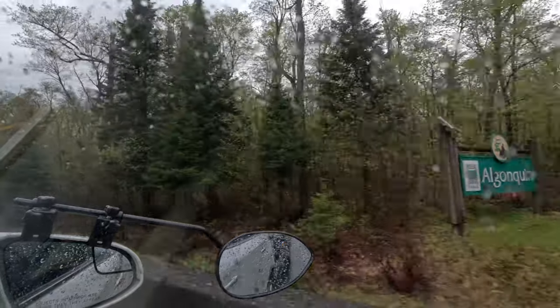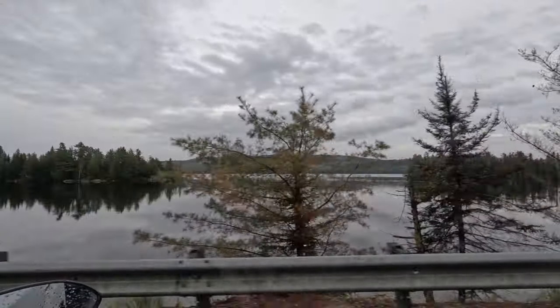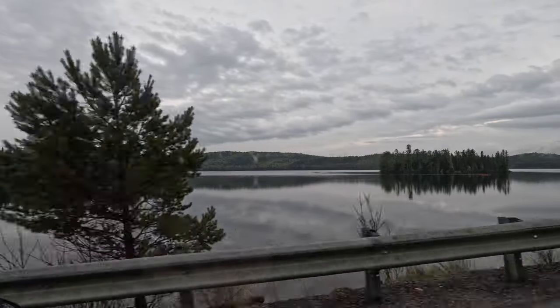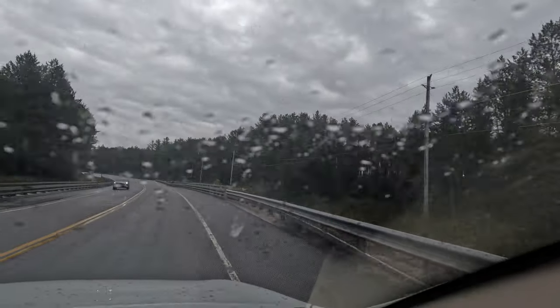Hey folks, Stay Hiker from the Six here with a video to help you out with your next visit to Algonquin Park. Algonquin Park sits a three-hour drive northeast of Toronto, Ontario, Canada, and it's a mecca for both front country and backcountry outdoor pursuits.